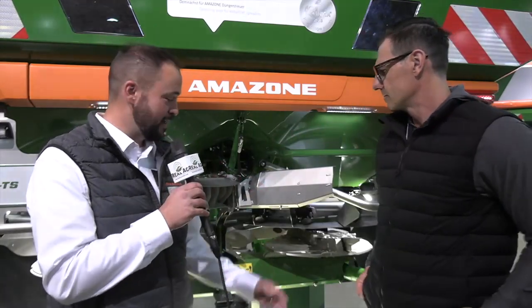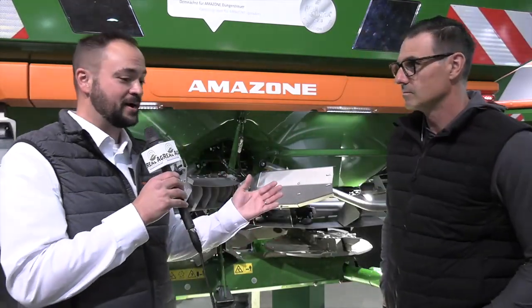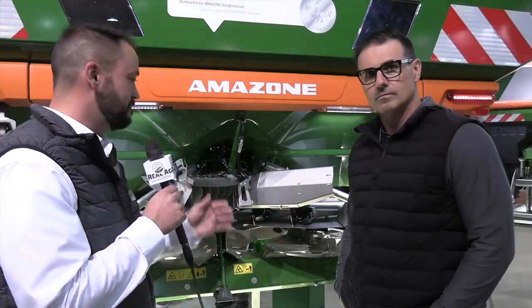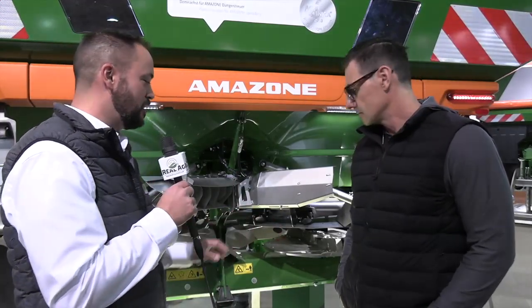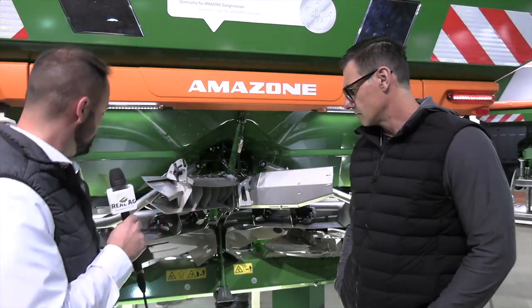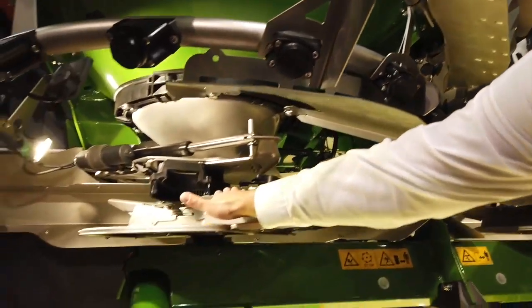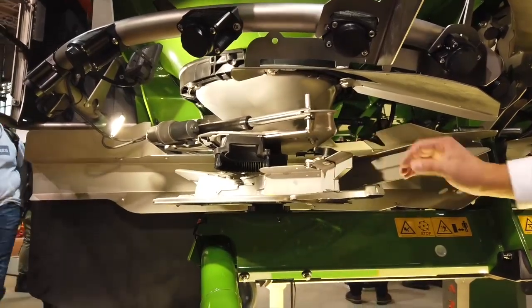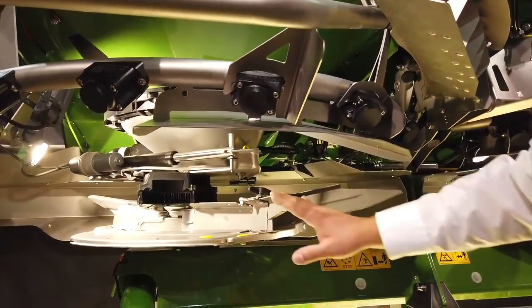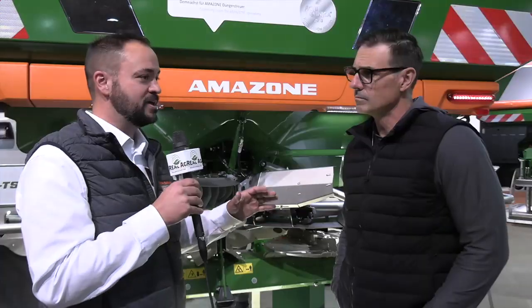So let's back up a minute before I even introduce this, and talk about how we currently do border control. We have auto TS — where we automatically switch between a large spreading vane and a small spreading vane down here on the spinner. What that allows us to do is change the spread pattern from a lofty pattern to kind of a steep drop-off when we're next to a border. It still leaves a little bit of room for error where we don't get 100% coverage right up to the border.